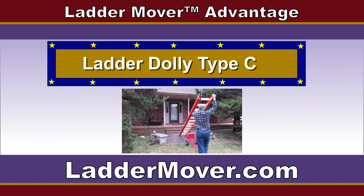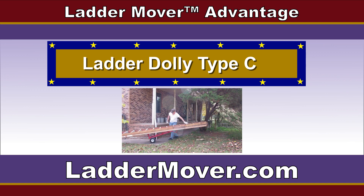That's right, there are people using ladders but don't have a Ladder Dolly Type-C, which covers everything in Type-A and Type-B plus extra benefits using Ladder Dolly Type-C.